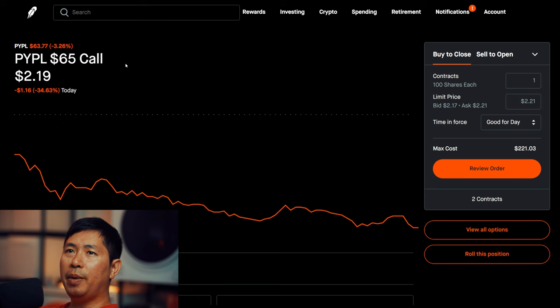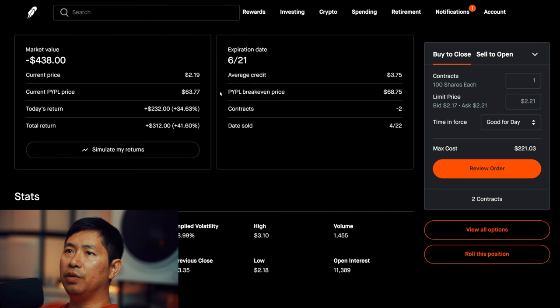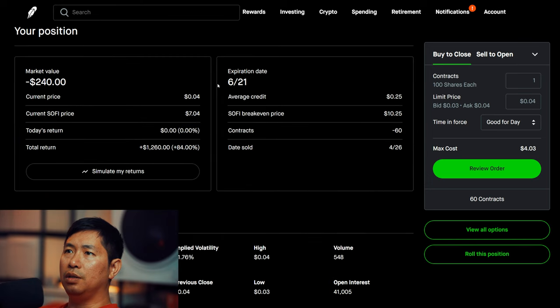I'm selling PayPal $65 covered calls. These expire June 21st. My total return: $312. These expire June 21st. My total return: $1,260.